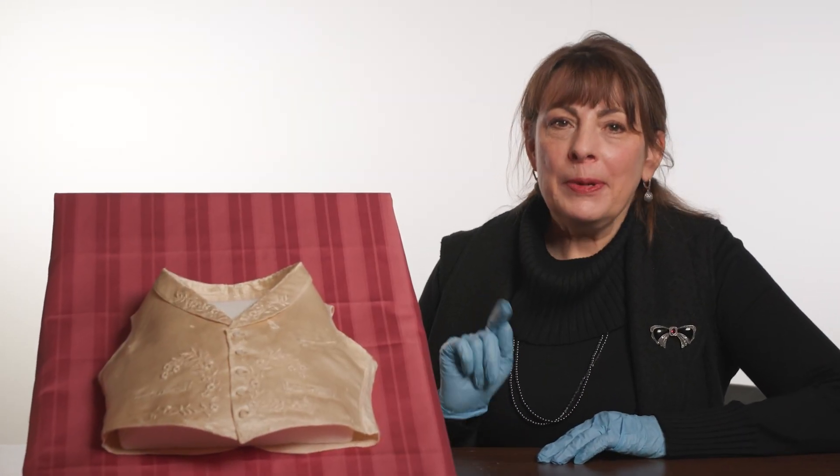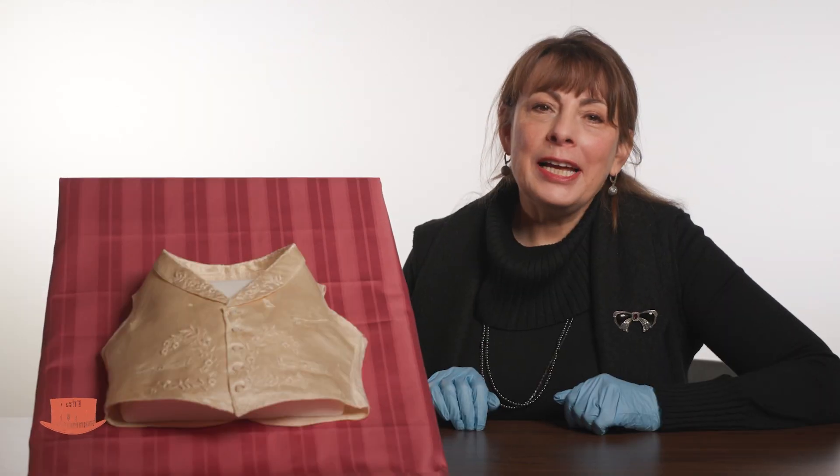In the 1800s, one garment that allowed a man to show off a snazzy-looking, expensive material was the vest worn under the jacket. Hi, I'm Adrienne Sapir, the curator at the Barnum Museum.